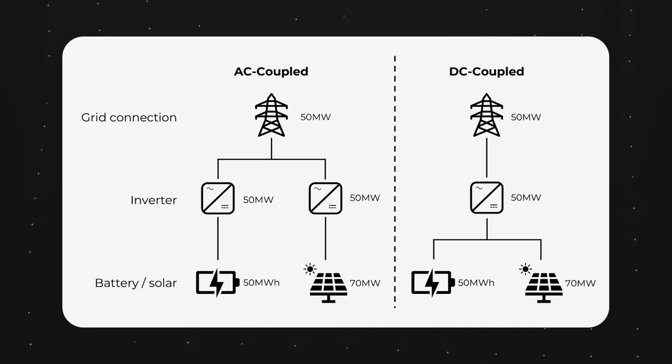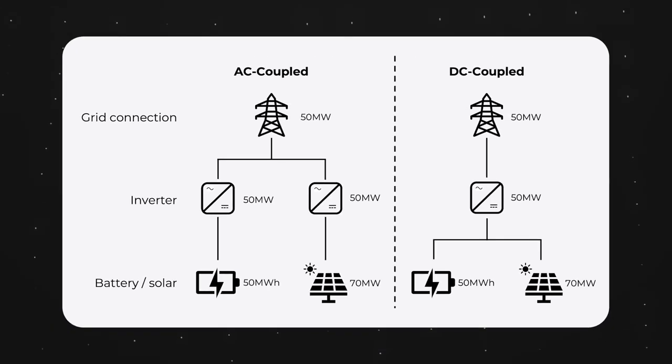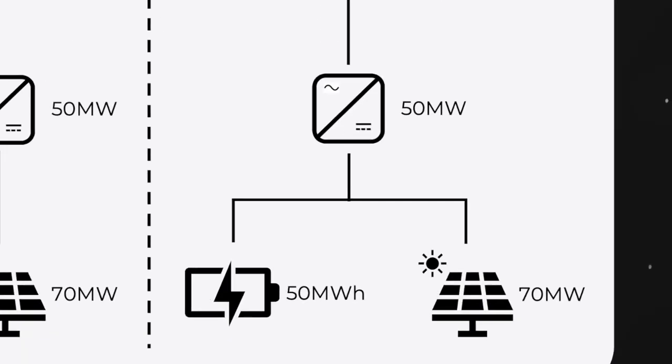In these cases, both the battery and the renewable energy source have their own inverter. DC coupling, on the other hand, is where the two share an inverter. This means that equipment doesn't need to be duplicated, which reduces costs.